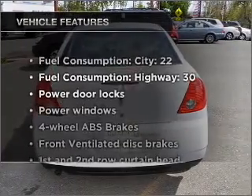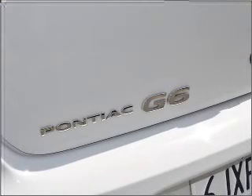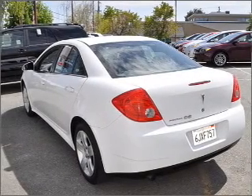Plus enjoy these notable features that are included in this vehicle: air conditioning, power door locks, power windows, power steering, power mirrors, an alarm system, and AM FM stereo with a CD player.